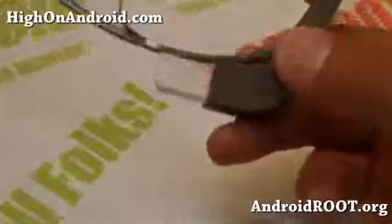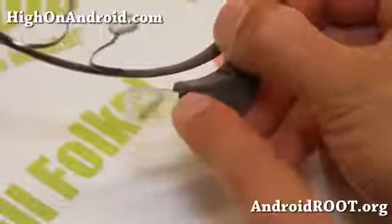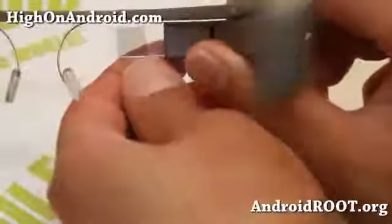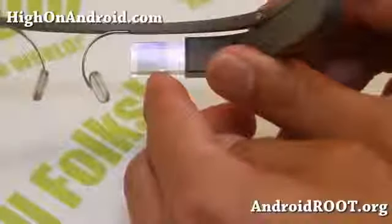And here is the prism module. Let me give you a closer look at how this thing works. Basically, light comes out from here, it gets reflected on this prism here, and then you'll be able to actually see the screen. I'll give you a demo of it real soon here.